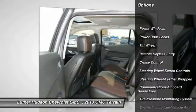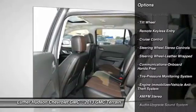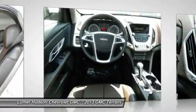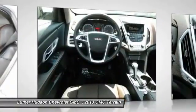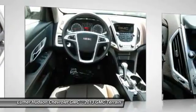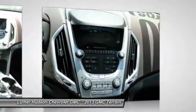Traction control, anti-lock braking system, front air conditioning, Bluetooth wireless data link for hands-free phone, power steering, aluminum wheels, floor mats, cruise control, automatic climate control, hands-free communication.